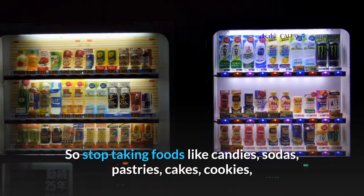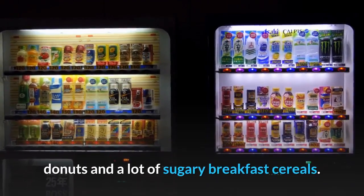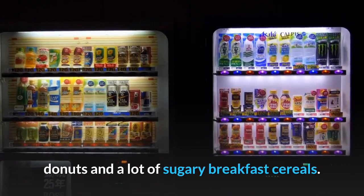So stop taking foods like candies, sodas, pastries, cakes, cookies, donuts, and a lot of sugary breakfast cereals.